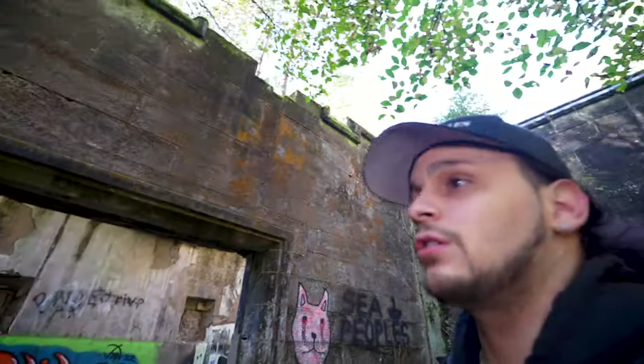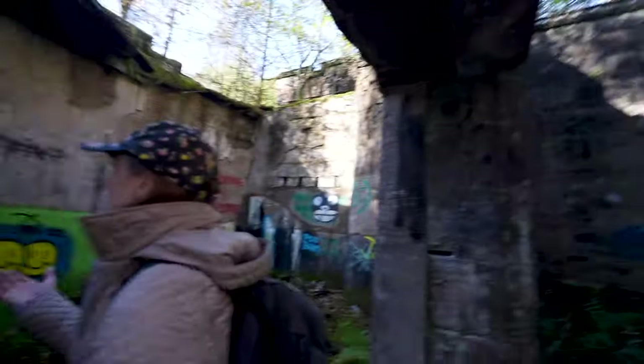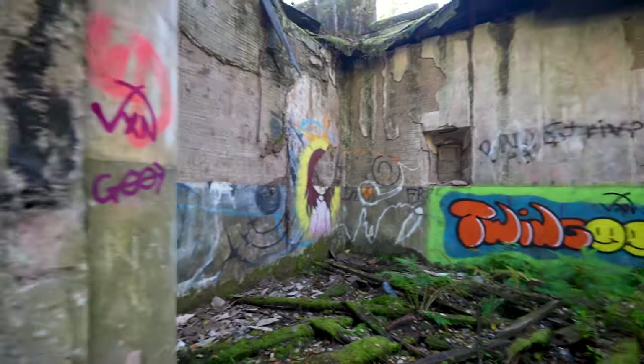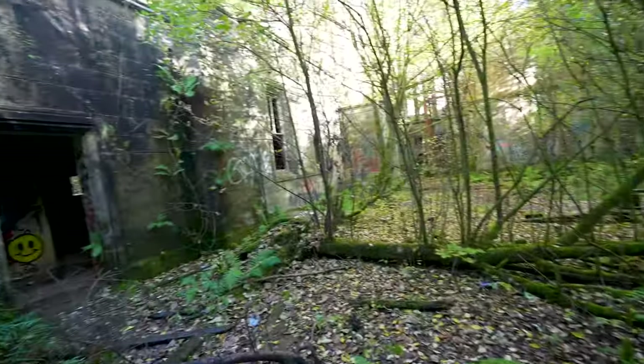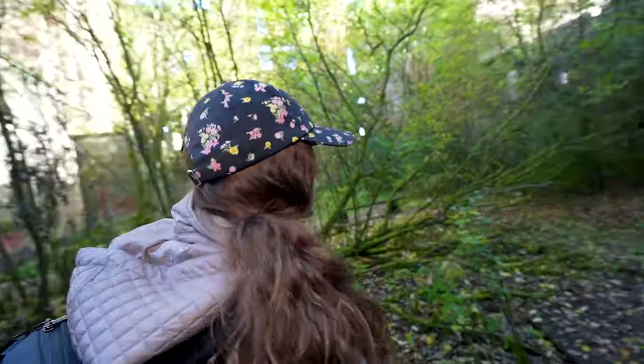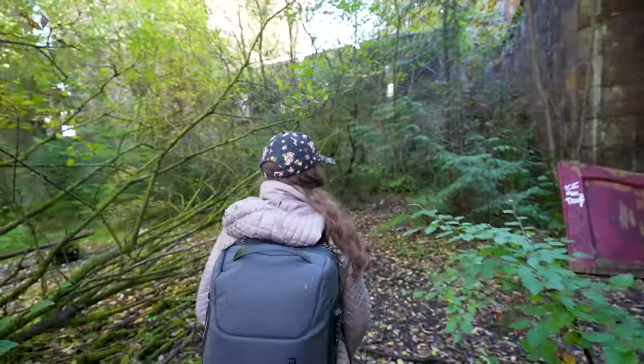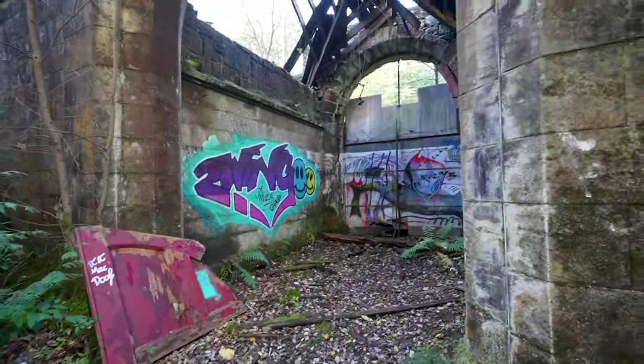I've always said Europe has some of the coolest graffiti, but we haven't seen any of it here. It all looks like the normal graffiti you see where we're from. We're always seeing pictures of people doing cool graffiti, murals — but this is not it.